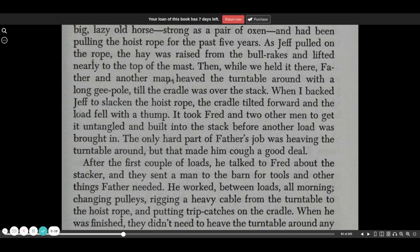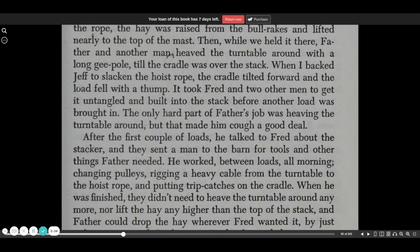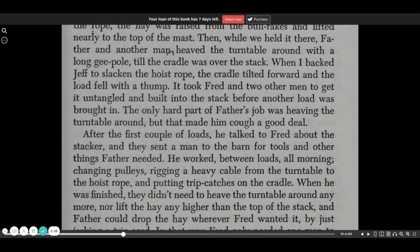Father and the other man heaved the turntable around on a long G-pole till the cradle was over the stack. When I backed Jeff to slacken the hoist rope, the cradle tilted forward and the load fell with a thump. It took Fred and two other men to get it untangled and built into the stack before another load was brought in.